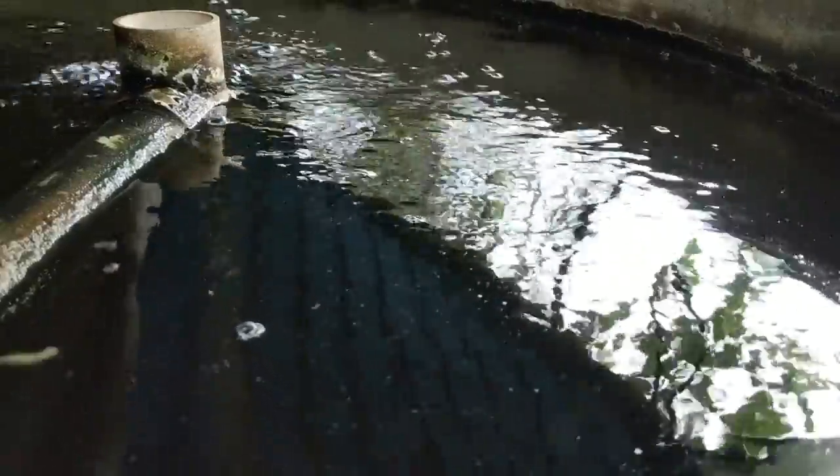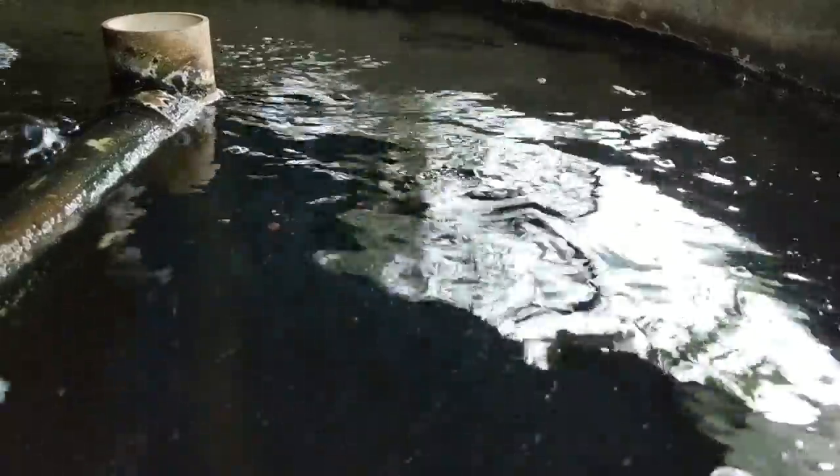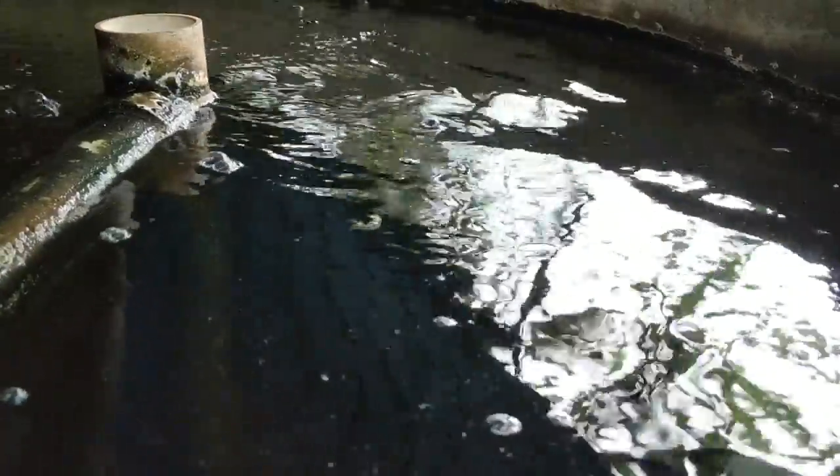I watched the tank for about another five minutes and only one fish came up and took a caterpillar from the top, so I dare say I'm gonna have a few to clean out of the filter in the morning. Cheers folks.